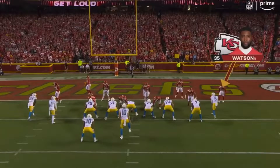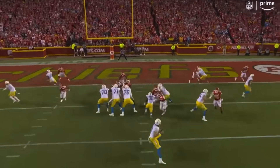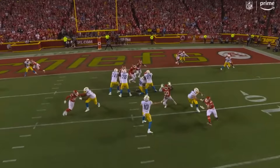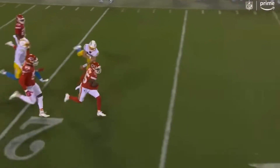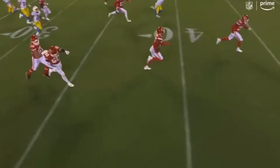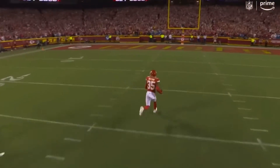Watch what happens — he's outside leverage, he sits to the outside, and that's what Herbert sees. At the top of the route, he thinks he's got inside, he's got a chance to throw to the inside, and instead of being able to put it there, it's jumped. Perfect timing, great job by a rookie in Watson to step in front of that throw, where Herbert thought he had the leverage to work it back to the inside.